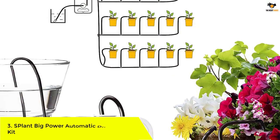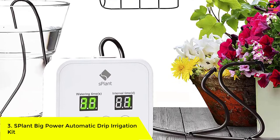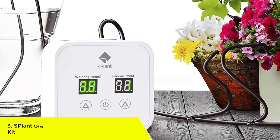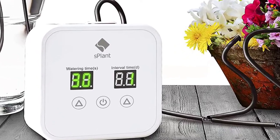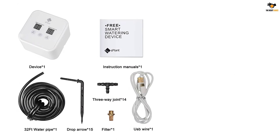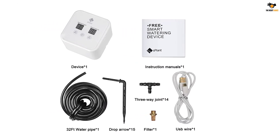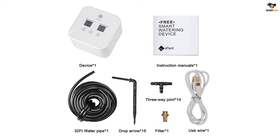Number 3: S-Plant Big Power Automatic Drip Irrigation Kit. If you are an existing user of the S-Plant watering system, this is an upgrade to the previous version. The system is capable of watering 15 plants at once and can provide 800 ml of water per minute without a filter. The plant watering system comes with a mechanical timer which needs to be installed, but it can be done within a few minutes.